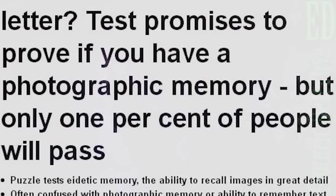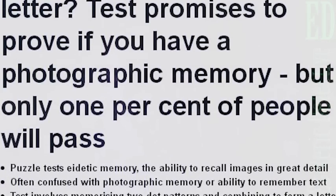I found an interesting article with a test that says it can prove if you have a photographic memory or not with a simple visual test.